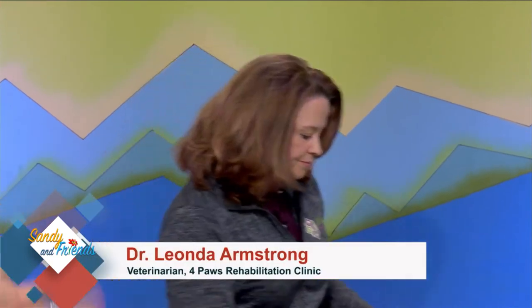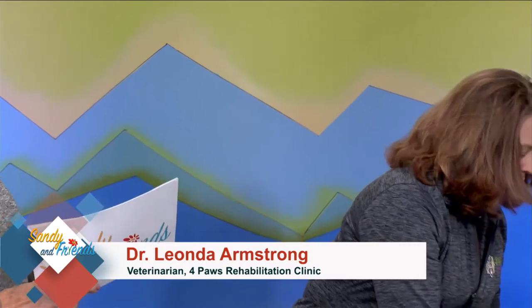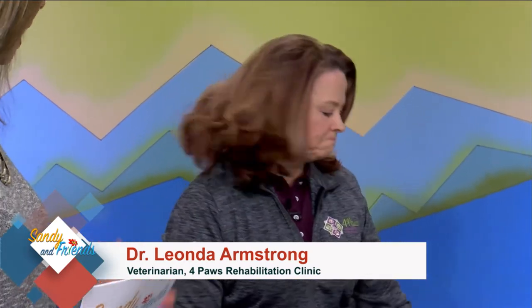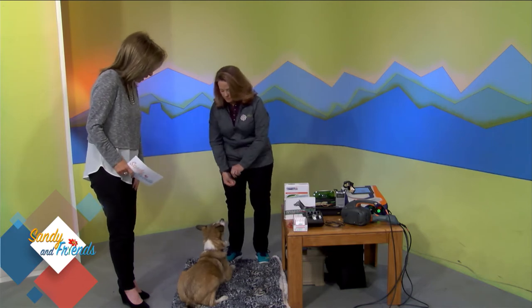Simba was in there a lot getting this, and every time I could tell a difference. It made a difference in how she felt and how she handled that pain. I just thought it was amazing — I had never heard of it until you had this. And then also you have acupuncture as well.